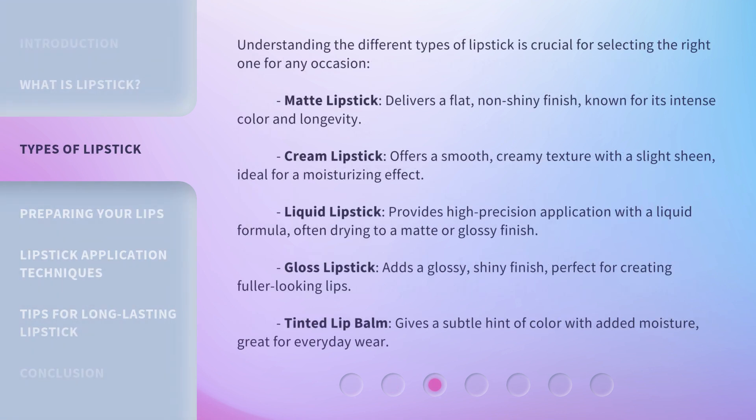Understanding the different types of lipstick is crucial for selecting the right one for any occasion. Matte Lipstick delivers a flat, non-shiny finish, known for its intense color and longevity. Cream Lipstick offers a smooth, creamy texture with a slight sheen, ideal for a moisturizing effect. Liquid Lipstick provides high-precision application with a liquid formula, often drying to a matte or glossy finish. Gloss Lipstick adds a glossy, shiny finish, perfect for creating fuller-looking lips. Tinted Lip Balm gives a subtle hint of color with added moisture, great for everyday wear.